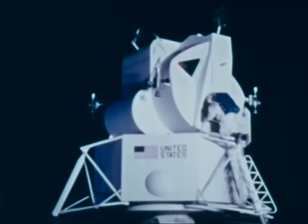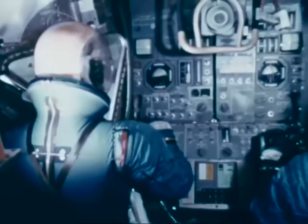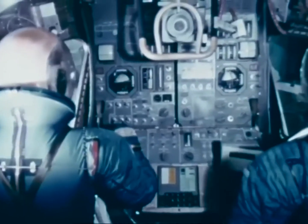The main hatch in the lower forward section of the ascent stage is the one through which the astronauts leave the lunar module to explore the lunar surface. Most of the interior space of the lunar module is taken up with instruments, dials, and gauges.